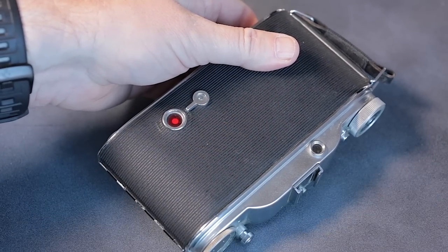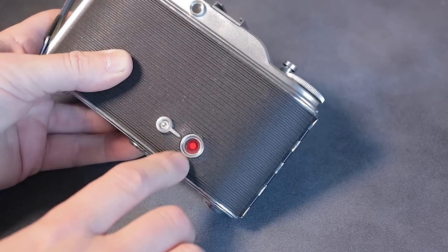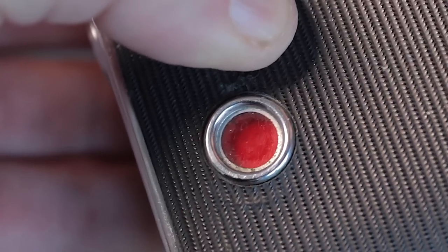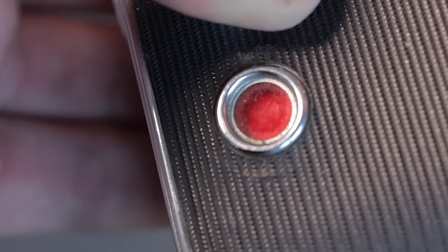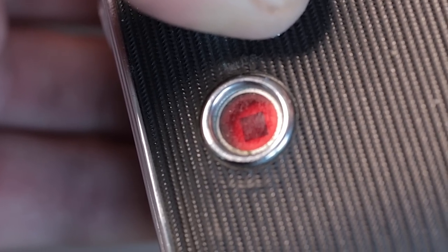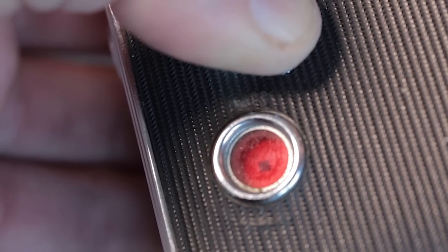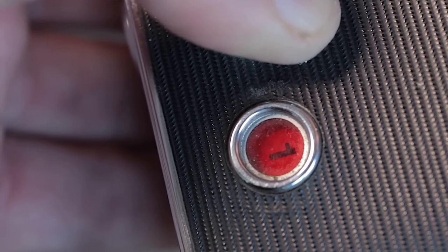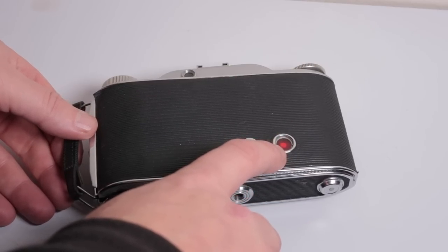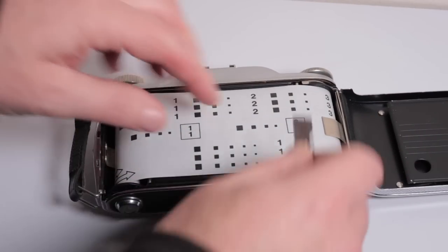Close the lid, and with this one I have to look through the window to get to frame number one — it's not an automatic advance like the other camera. So these older cameras are a lot different. Starting to advance now: here's the leader coming through. On other cameras you don't see all this because they do it for you. First notch, second notch, third notch, fourth notch — and the next one is going to be the frame number. Fifth notch — frame number one. Now I'm ready to shoot.